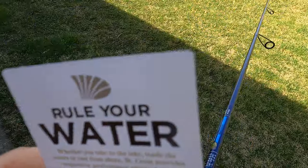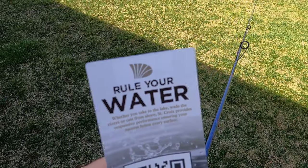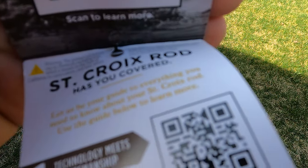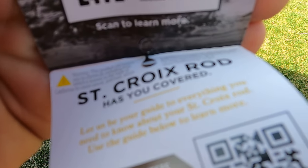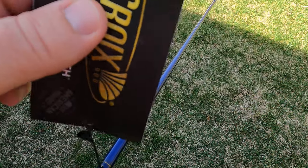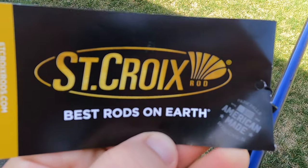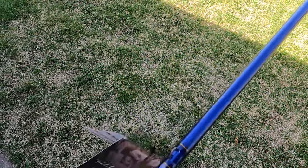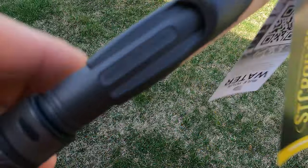It doesn't have as many tags as it used to. They have all this 'Rule the Water' branding with QR codes and things like that — a little different than in the past. As it says, 'best rods on earth' — I think they are, no question about it. They have a nice hook keeper here which I really like; it's a good place to latch the hook in. It's not one of those double hook keepers you see on some models — this is the better style.